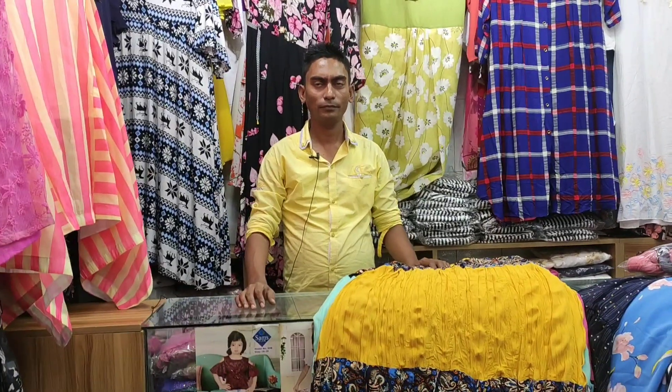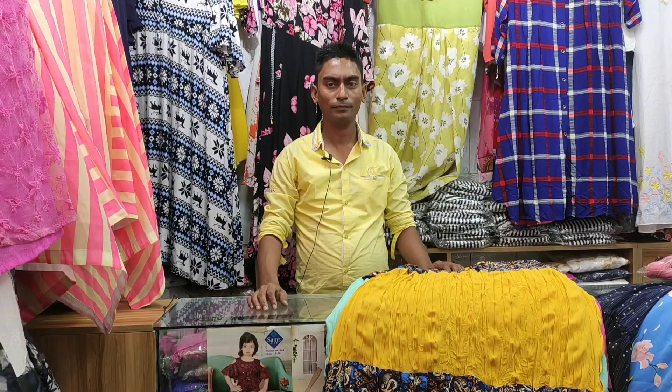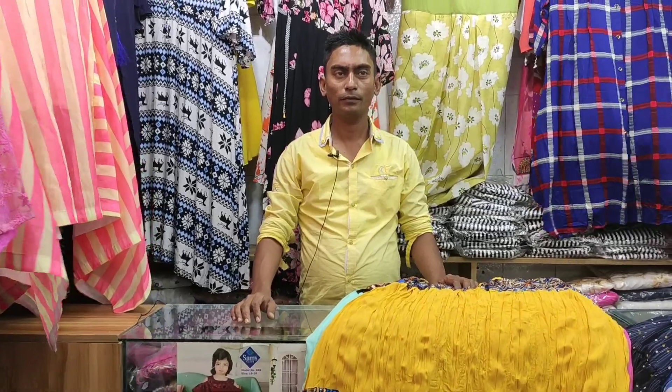My brother, we are already ready for this collection. Yes, my brother, let's see the collection. Assalamualaikum. I am Saito Roman Baba. Welcome to the Riti Blogger shop at Topz Gallery.